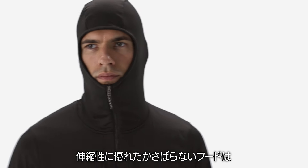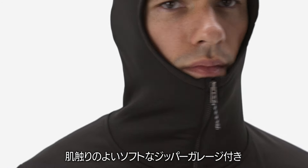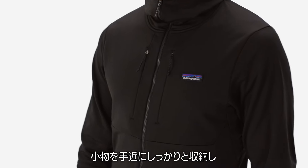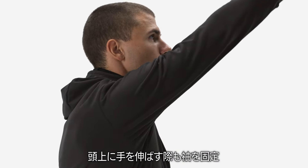The stretchy, low-profile hood fits comfortably under a helmet and has a soft zipper garage for next-to-skin comfort. Two zippered chest pockets keep small items secure and close at hand, and discreet thumb holes keep your hands warm, even when reaching overhead.